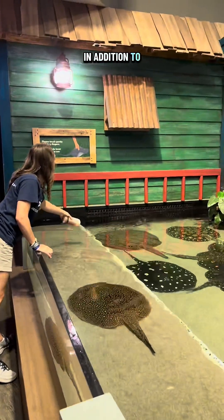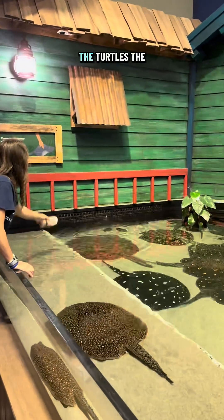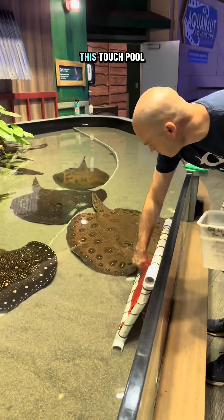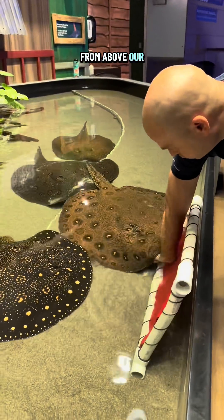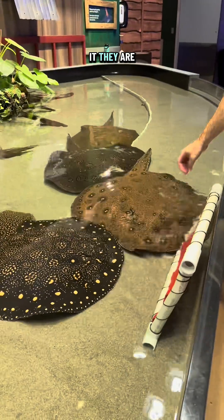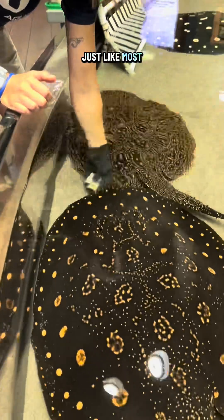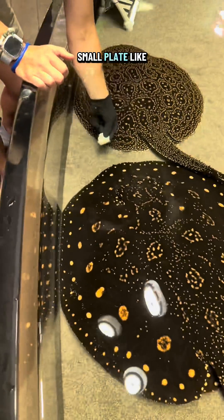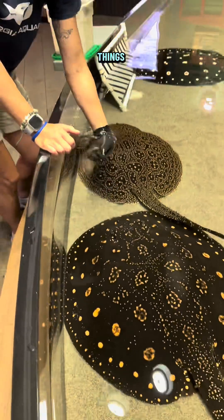In addition to all the different types of fish, the turtles, and the alligators, they also get to work with rays. You might recognize this touch pool from above our River Scout gallery. These are our matoro rays, and you guessed it, they are also target trained. Just like most stingrays, their mouths are located on the bottom of their bodies and they have small plate-like teeth used for crushing things. The more you know.